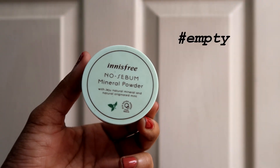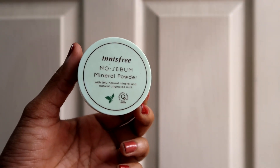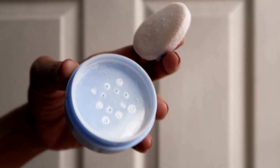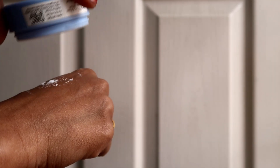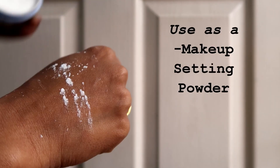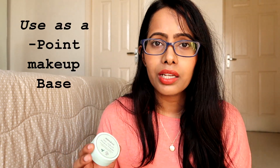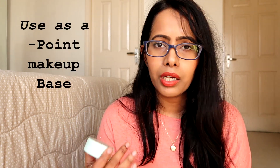The next multi-purpose product is the Innisfree No Sebum Mineral Powder. This is a loose powder with no color that helps control sebum on your skin. I use this as a setting powder to set my makeup, especially around the eyes. You can use it all over the face, or as a base for your eye makeup or lip makeup.